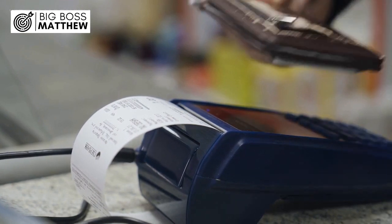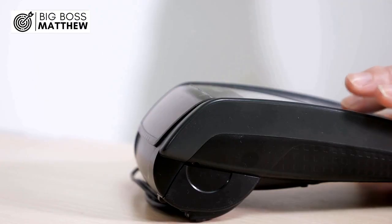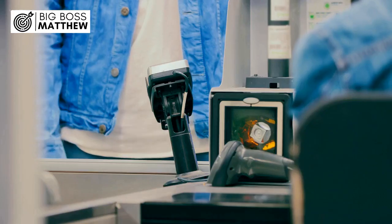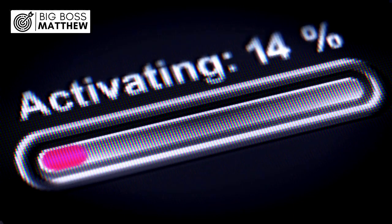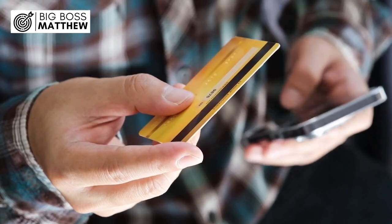For instance, when John receives his new debit card in the mail, he is eager to start using it for online shopping. Excitedly, he attempts to make a purchase on his favorite e-commerce platform, only to realize that his card is not working. Remembering the advice of his bank, John decides to perform a chip-and-PIN transaction at his local grocery store. After completing this step, he tries again to make the online purchase, and this time his transaction goes through smoothly. By following the necessary activation process, John is able to unlock the full potential of his debit card for online transactions.